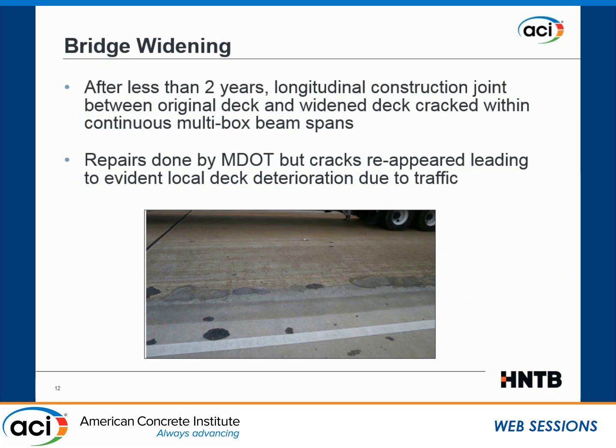About two years after the widening was completed, around 2015, significant cracking appeared along the longitudinal construction joint between the existing original bridge and the widened bridge. The DOT repaired the cracking, but shortly after it reappeared, and you can see some of the patching that was done. It was clear that there was an ongoing issue right at that interface.